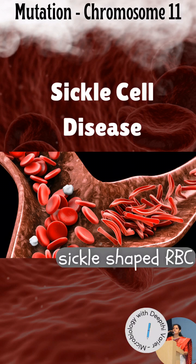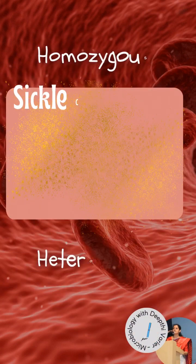Also, the RBCs containing the mutated hemoglobin do not live as long as normal red blood cells. Painful swelling of the hands and feet and anemia are some of the early symptoms of SCD.